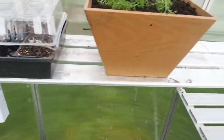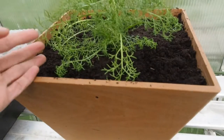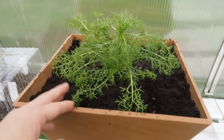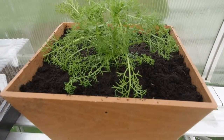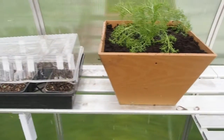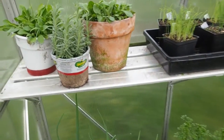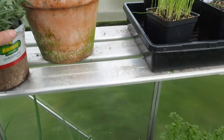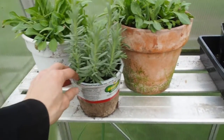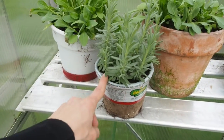I've also got what I believe is chamomile — I found it growing in the raised bed in the garden, so I decided to uproot it and put it into a container so I don't have to start any from seed. I tried to plant some lavender from seed but just could not get it to germinate, so I decided to go ahead and buy a lavender plant. I'm going to plant it out in the front yard a little bit later.